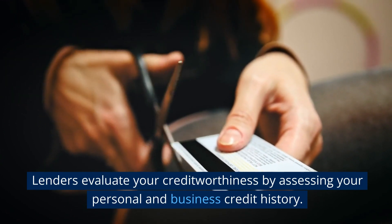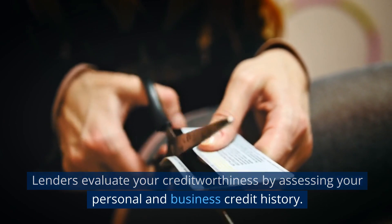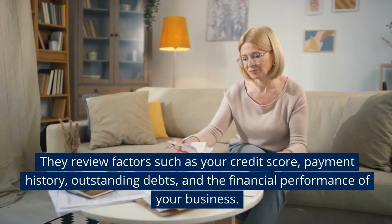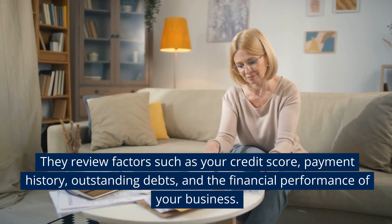Lenders evaluate your creditworthiness by assessing your personal and business credit history. They review factors such as your credit score, payment history, outstanding debts, and the financial performance of your business.